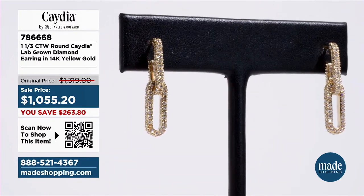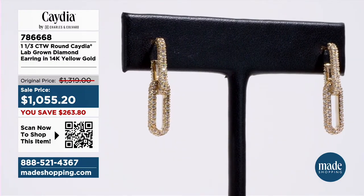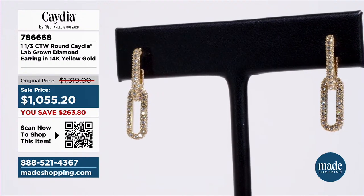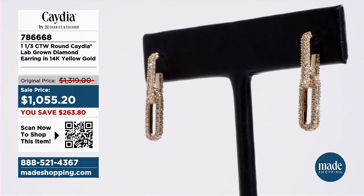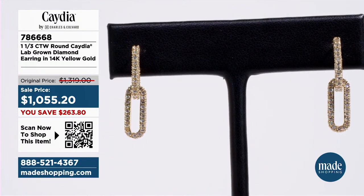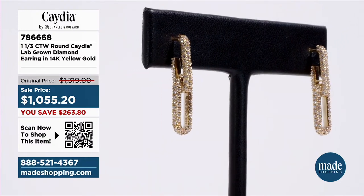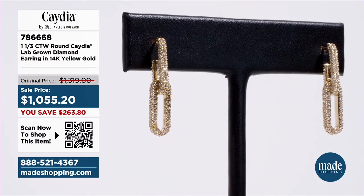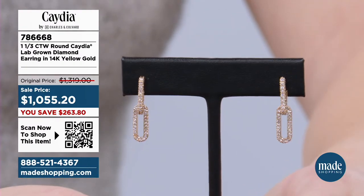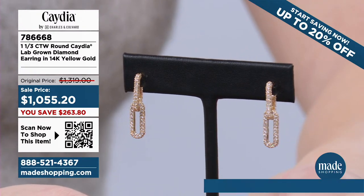They're very dainty, delicate, and lightweight — they hug the ear and they look incredible. You're getting over a carat and 14-carat yellow gold. When we say 14-carat yellow gold or 14-carat white gold, we mean solid gold, not gold plated. One and one-third total carat weight. Look at the sparkle and shine — it is incredible. We've got payment plans available. Pricing of this: $1,055.20. You're saving $263.80 on these.